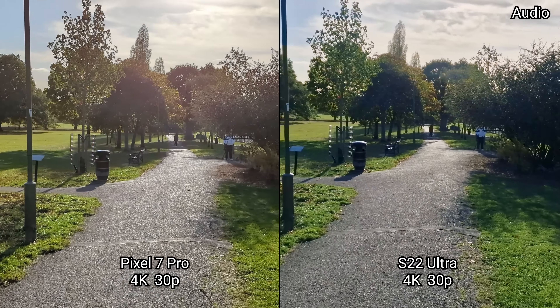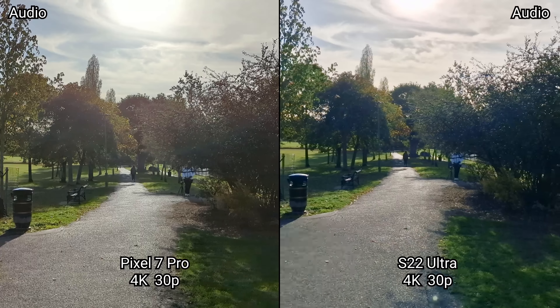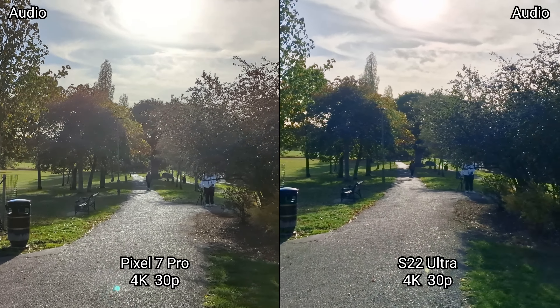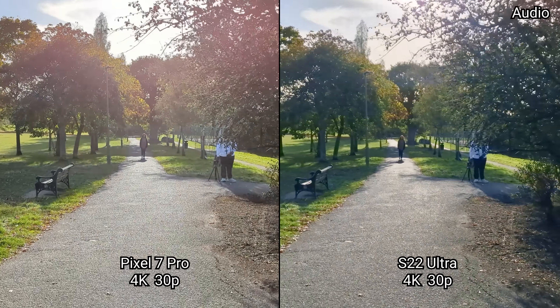Now we are in the 4K UHD 30 frames a second video recording mode on the rear cameras, seeing how the image quality is on a day like this — the dynamic range, detail, and stabilization.